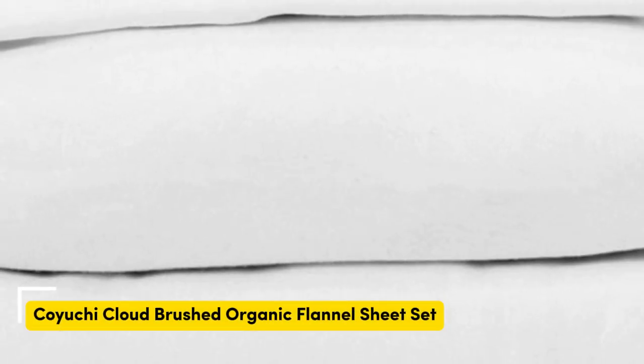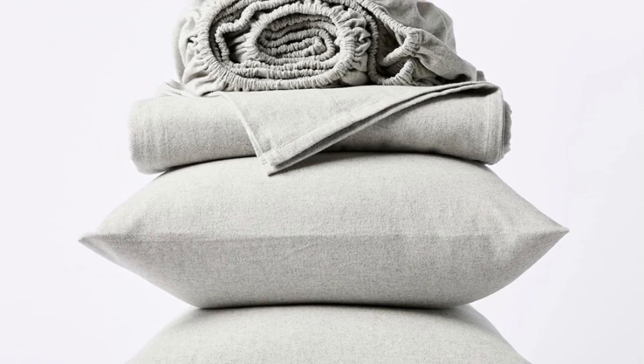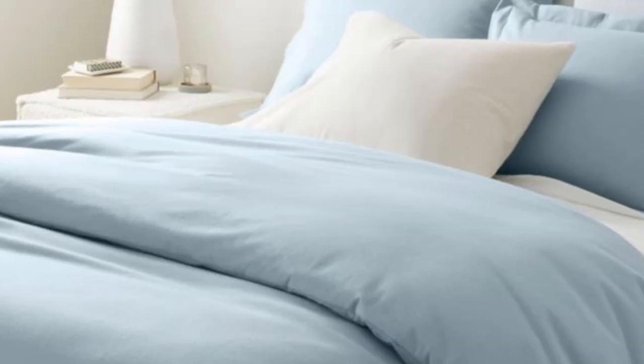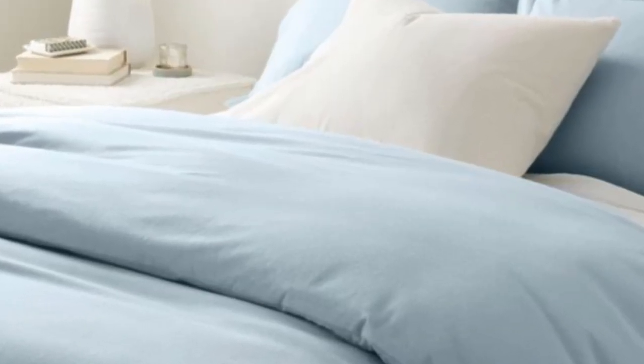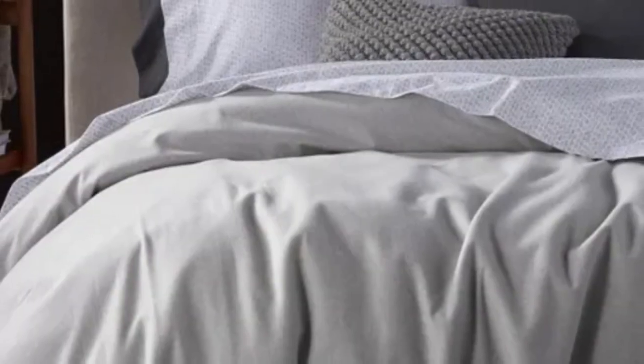Number 3. What's great about it: these sheets are medium-weight flannel that feels plush, velvety, and luxurious. What could be better: with only three options, the color selection is limited. Made from high-quality flannel fabric that is not too heavy or too thin, this just-right flannel sheet set from Koyuchi is shortlist worthy.